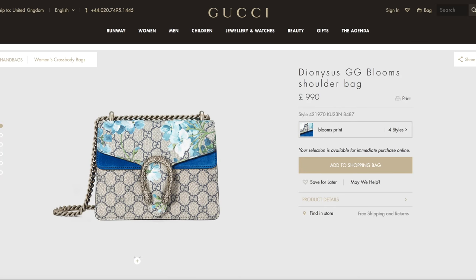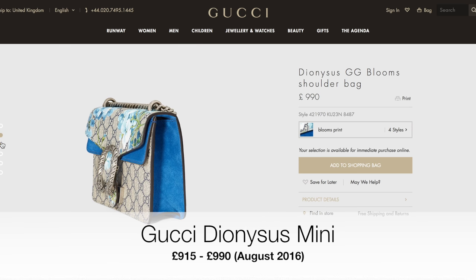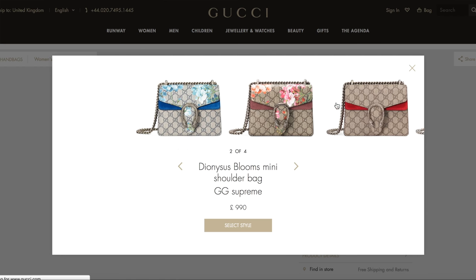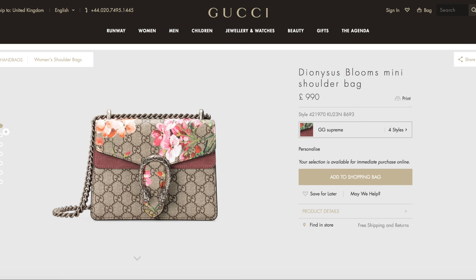The Gucci Dionysus has been torturing me for so long. I really want it in the size up from the mini — the blue blooms version — and I've had it bookmarked on my computer for months. I haven't done it only because it's a trend bag, but I think we're at a point where that bag is sticking around. Whenever I look it up on Vestiaire Collective or eBay, they're going for more money than new — that's a good indicator. I'm just not sure if it'll die off in winter. The mini size is also so cute and comes in loads of color options. Prices range from £915 plain up to £990 for the blooms in pink or blue.